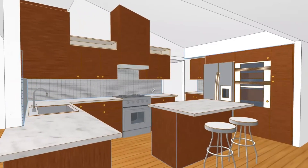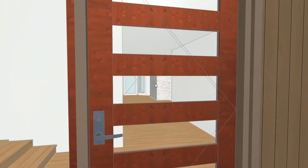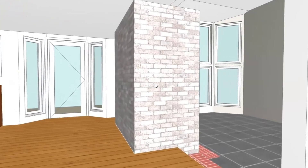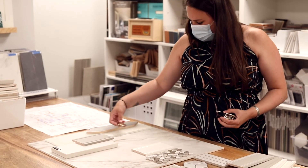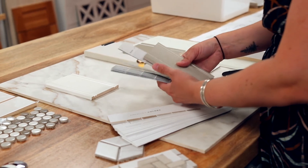We utilize a lot of different visualization tools to help convey our design ideas to our clients. We have a computer program that can render 3D views of the space, and we can actually walk through the 3D model to show our clients what the space will look like when it's done. We also love getting hands-on with samples from our library — like tile samples, wood flooring samples, hardware samples, and all sorts of fun stuff.